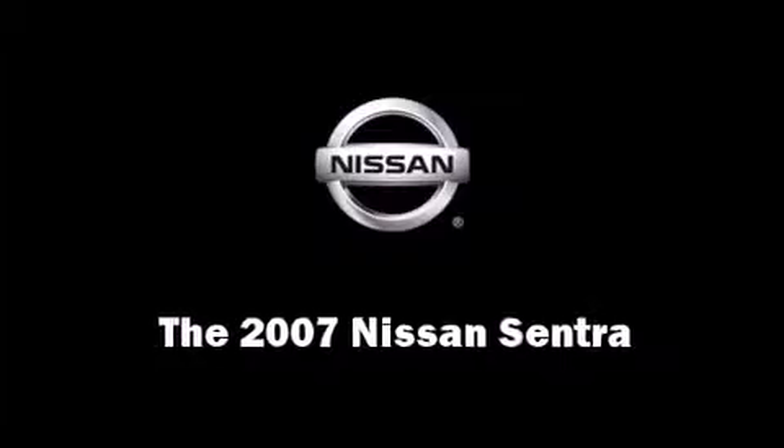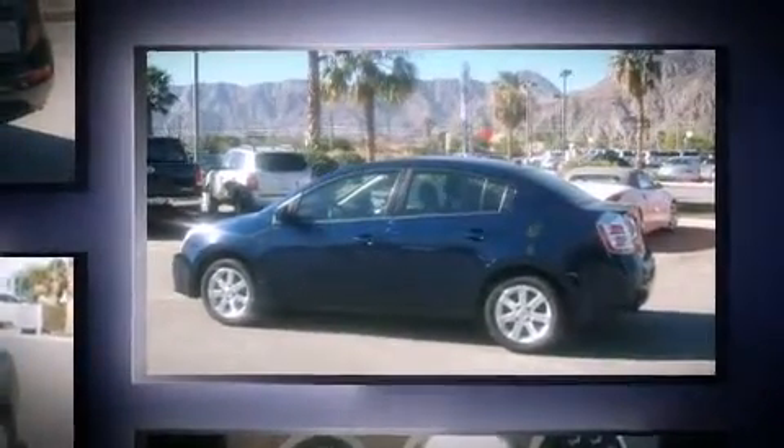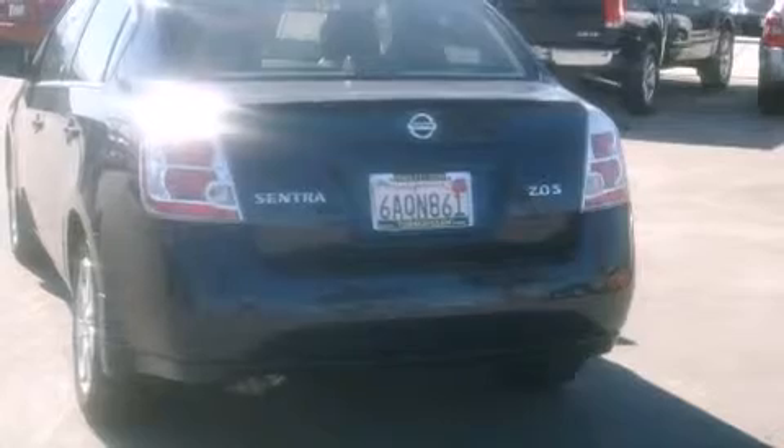You're going to love the 2007 Nissan Sentra. This four-door, five-passenger sedan still has fewer than 70,000 miles. Nissan prioritized practicality, efficiency, and style by including front and rear cup holders, a tachometer, variably intermittent wipers, a trip computer, and much more.